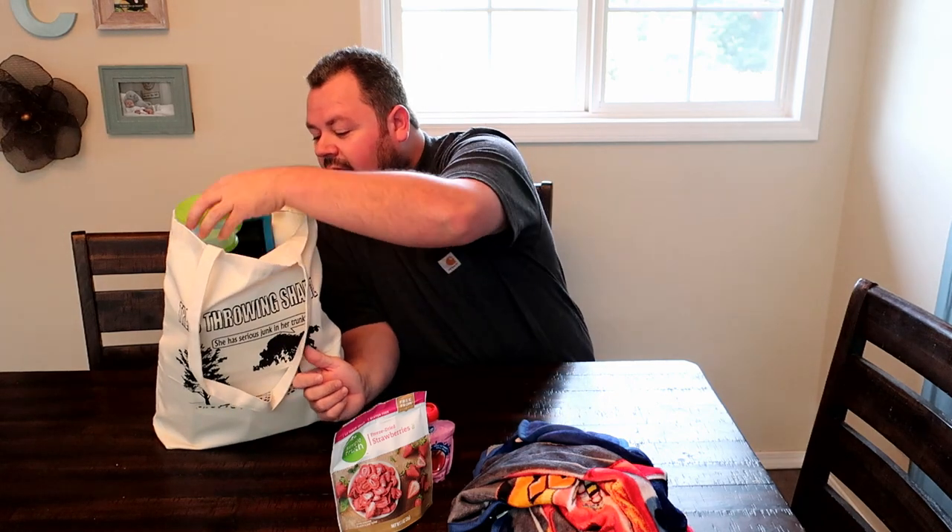Of course we need some snacks. My little guy enjoys these freeze-dried strawberries — he loves them, they keep him occupied and keep his tummy full. Then we got these applesauces, my kid loves these. They're perfect and they're only three ounces so you can bring them on the plane.